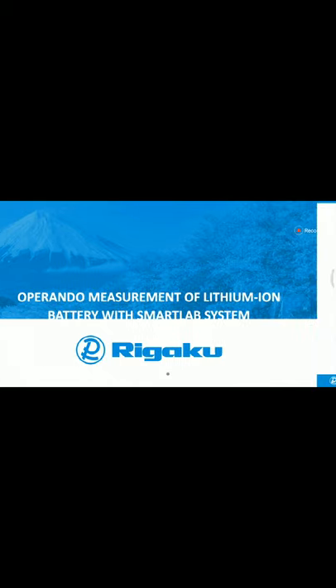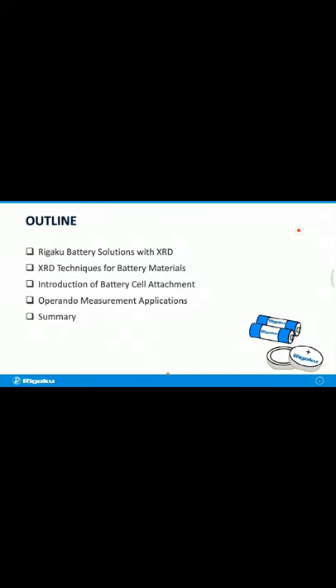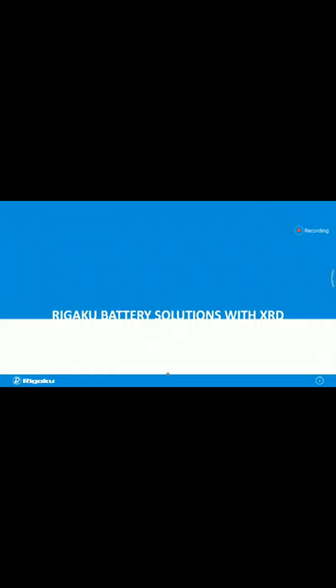This is the outline of today's presentation. Nowadays lithium-ion batteries are used in various fields such as mobile phones, personal computers, and electric vehicles, and there is demand for longer lifetime and higher capacity. There is a lot of research on lithium-ion batteries, and one of the most important research tools is X-ray diffraction. I will introduce RIGAKU XRD equipment and solutions for battery research, including our battery cell attachment, applications, SmartLab Studio 2 software, and RIGAKU battery solutions with XRD.